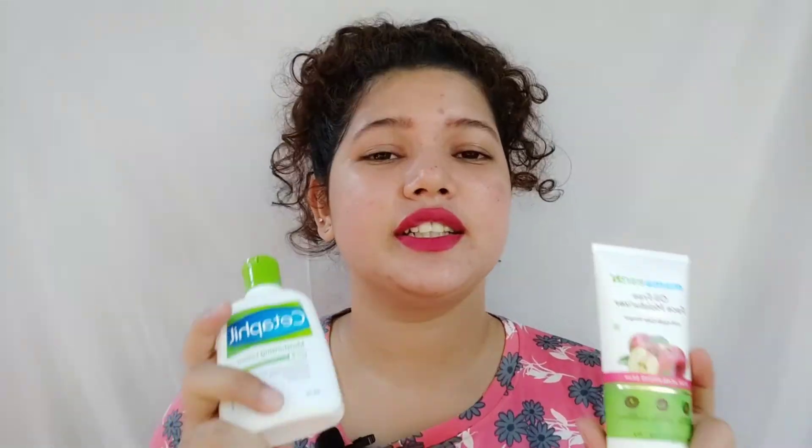My second favorite product is from Mama Earth. It's an oil-free face moisturizer with apple cider vinegar, and it is for acne-prone skin. Apple cider vinegar is very good for acne-prone skin because it helps in reducing redness, blackheads, whiteheads, and pigmentation. This is a good product for those who have acne-prone skin, and it does not give you a shiny, greasy, oily look.